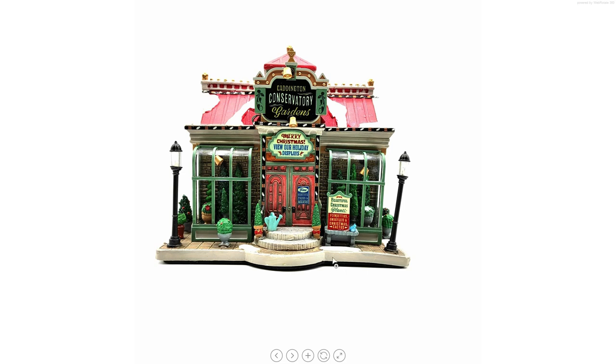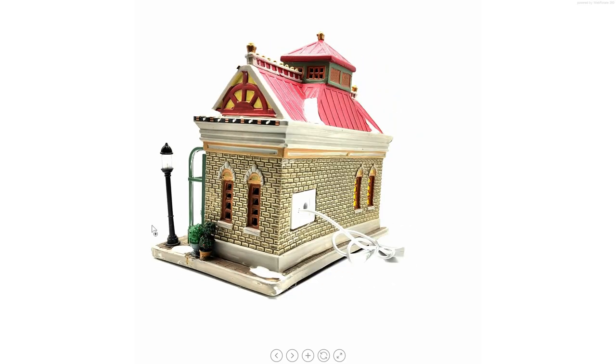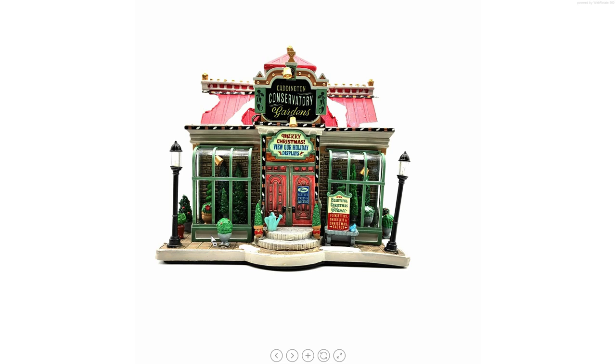It is obvious that my building is a little curved on the right side, and this is the outcome of the street lamp here that is very bent towards the outside. You can see from the side that the angle is very pronounced outward. But this makes my building unique — no one else will have this exact same building, so I will keep it and will not ask LEMAX for a replacement.